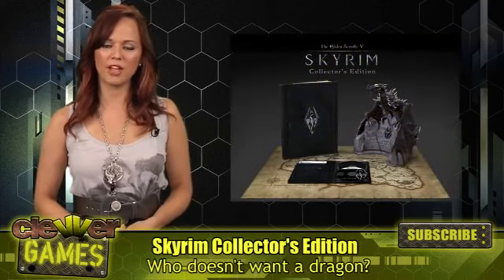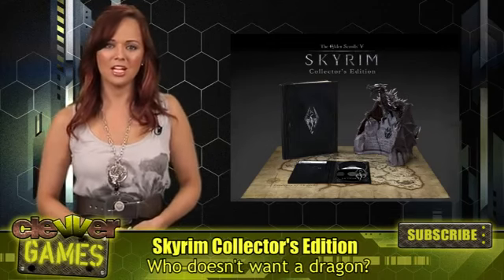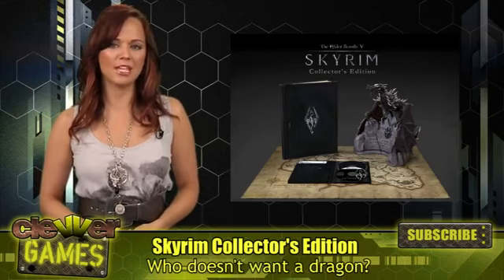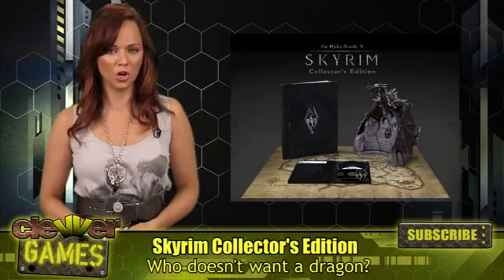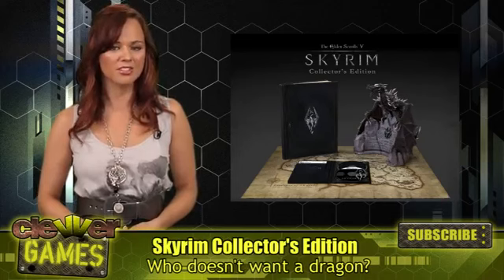The limited edition will be available for PC, PS3, and the Xbox 360, and can be pre-ordered now. Included with a premium version of the game is The Art of Skyrim, an official art book featuring over 200 pages of illustrations, models, and sketches.